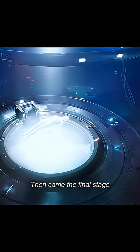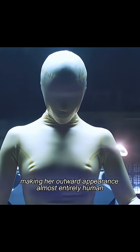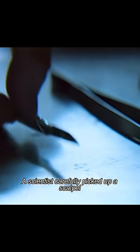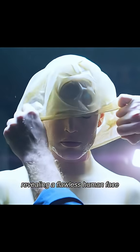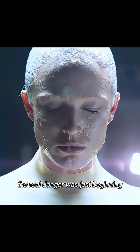Then came the final stage, as her entire body was enveloped in a membrane, making her outward appearance almost entirely human. A scientist carefully picked up a scalpel and cut open the membrane, revealing a flawless human face. But no one knew what would happen next — the real danger was just beginning.